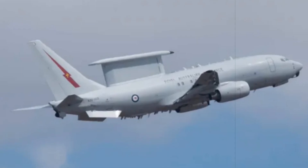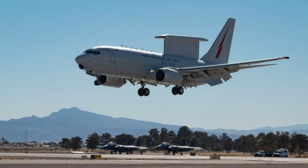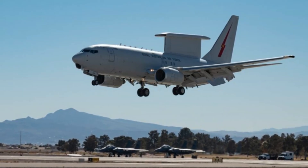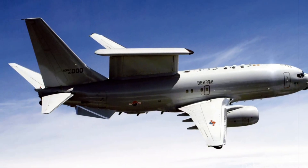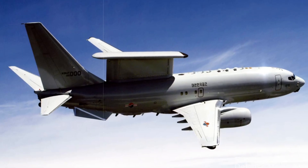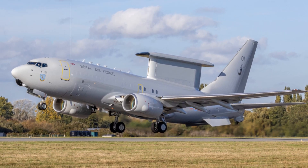More than a mere detection platform, the Wedgetail operates as a high-tech airborne command center. Its crew, equipped with advanced consoles, manage the battle space dynamically, directing fighter intercepts, orchestrating naval operations, and overseeing land forces in complex multi-domain engagements. The aircraft is essential for both frontline tactical missions and overarching strategic command, particularly in coalition environments and contested airspace scenarios.